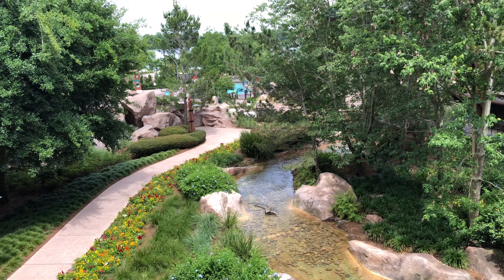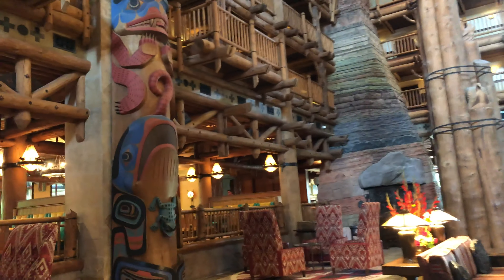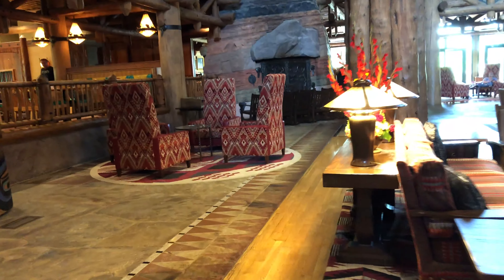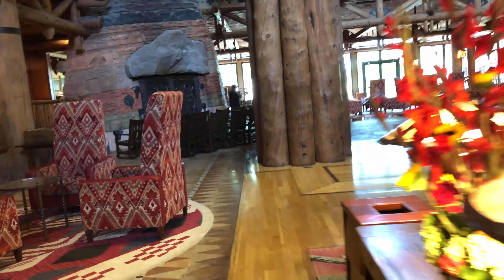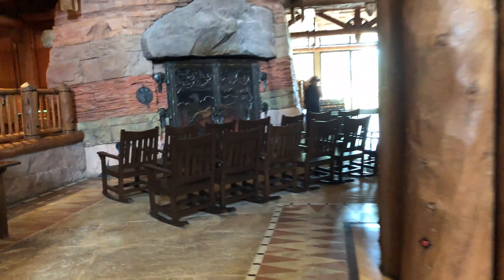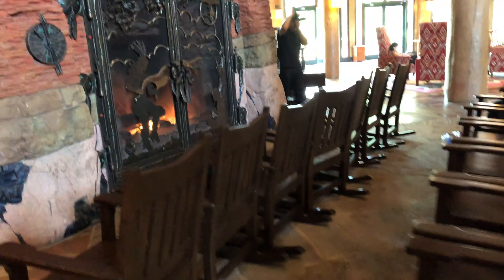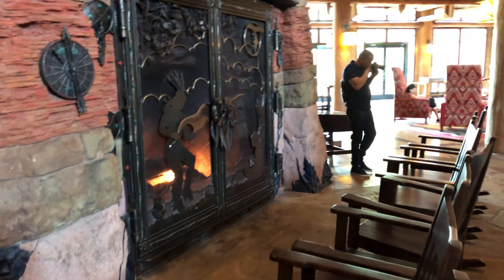I just came back downstairs to do a little more exploring on the first floor. Looks like they have some chairs in front of a fireplace over here — a whole bunch of rocking chairs you can sit in front of this nice fireplace.